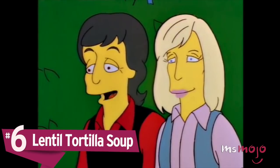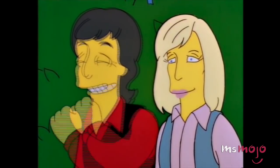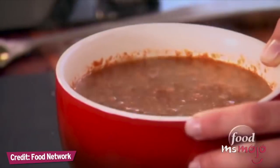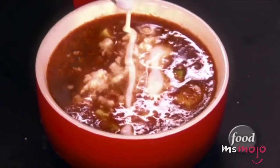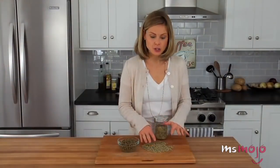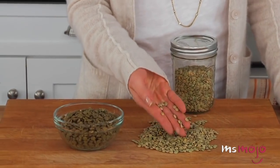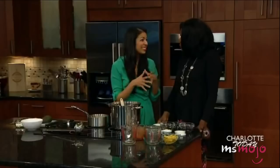Number 6: Lentil Tortilla Soup. You've heard of lentil soup, and you've heard of tortilla soup, but have you ever heard of combining them? Tortilla soup is typically made with chicken, but if you're trying to eliminate meat from your diet for ethical or health reasons, you can mix things up by using lentils instead. You will totally forget that you were supposed to have meat in this dish when you taste it, because the lentils and seasonings make it deliciously filling. This is a great recipe to try with a pressure cooker if it's a kitchen gadget you want to test out.